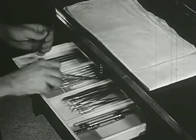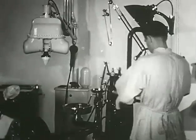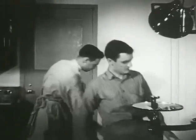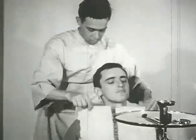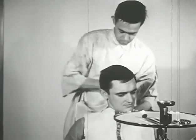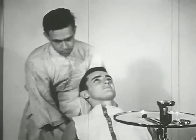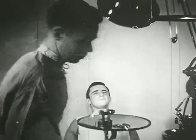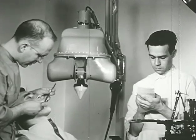The three examining instruments — Mirror, Explorer, and Cotton Pliers — are laid out for the Dental Officer, since this patient's appointment is for a routine examination. Every patient receives a clean headrest cover and a fresh towel. In the clinic, the Technician conducts himself with professional dignity; his manner is quiet and confident, and the Dental Officer at all times depends on his complete cooperation.